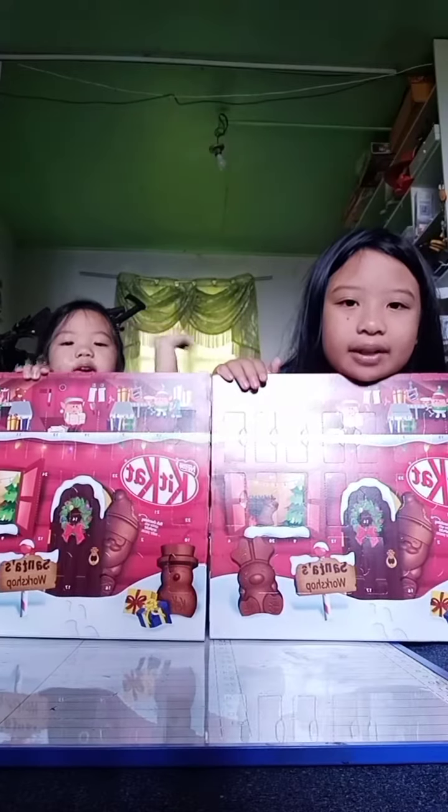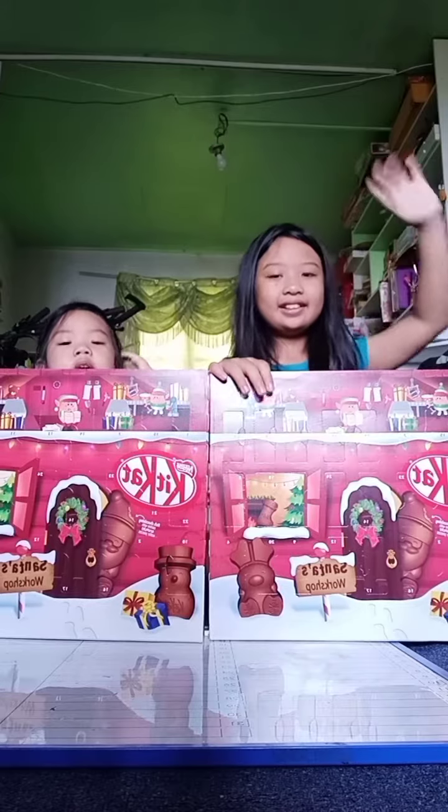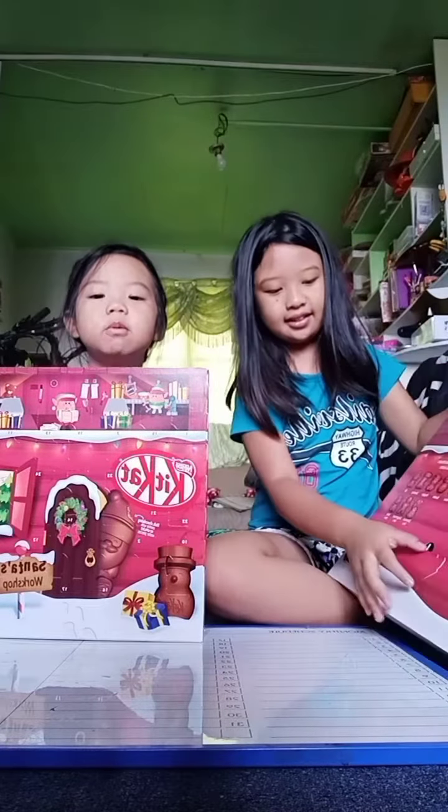Hello Mumsie, today we're going to open your gift. Thank you. Thank you. Here's Harry.